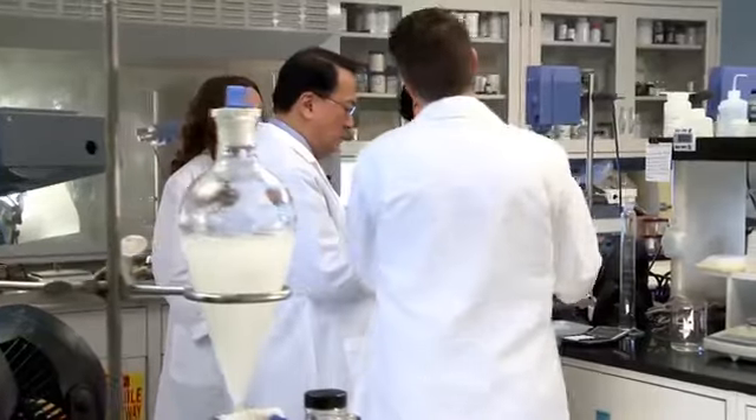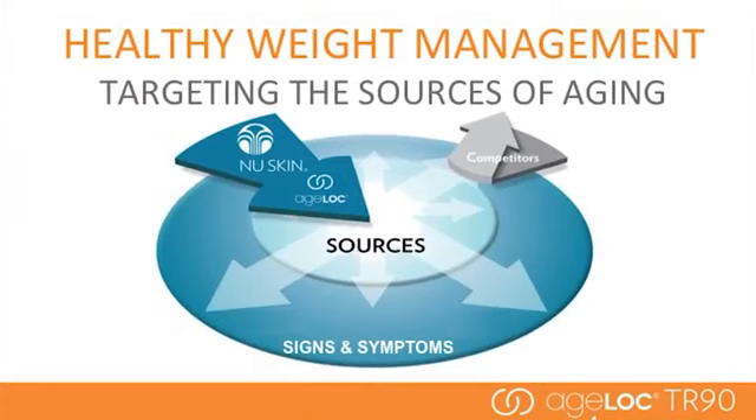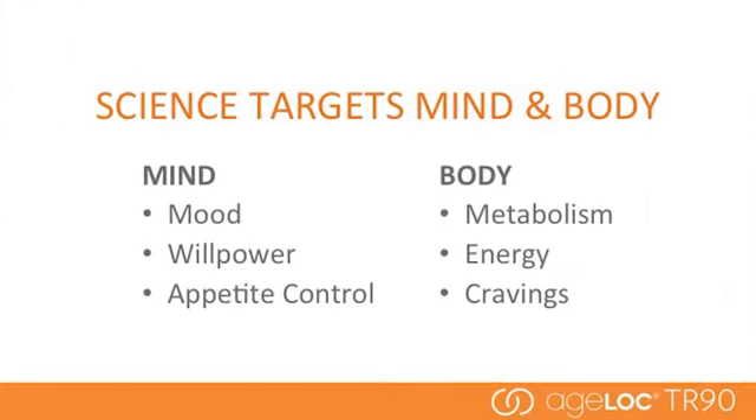I represent only one of a large team of scientists at Nu Skin. We have about 75 scientists, about 30 PhDs, and a team of PhDs that are the core innovation and discovery team. Breakthrough technology that we've worked on is understanding aging and how to address it at the source. While many of our competitors in the skin care and nutrition industries merely address the signs and symptoms of aging, such as aging appearance or reduced wellness, we target the sources of aging — our genes at the genetic level. The genetic expression that we're targeting is involved with mind and body and understanding the relationship to weight management.